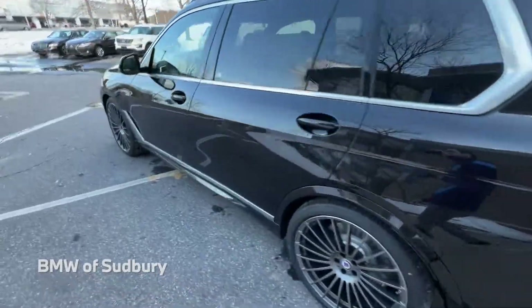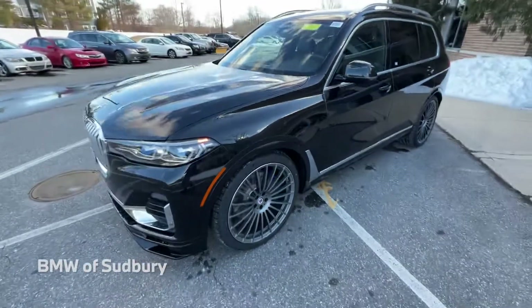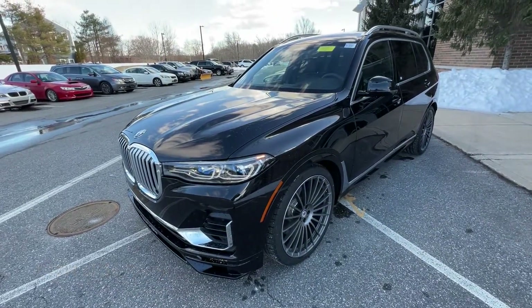If you have any questions on the Alpina XB7 or any other BMW for that matter, feel free to leave a comment down below and I'll be happy to get back to you. Thanks, see you in the next one!